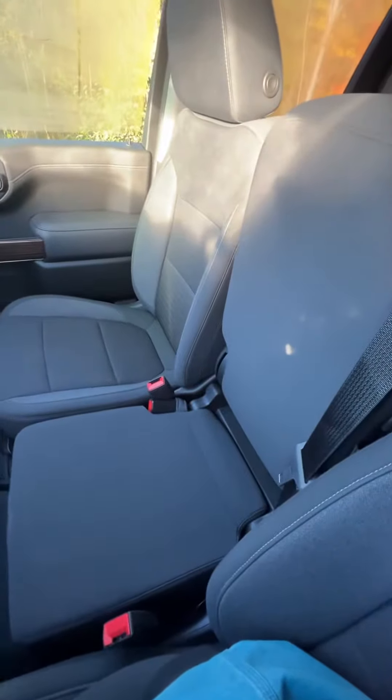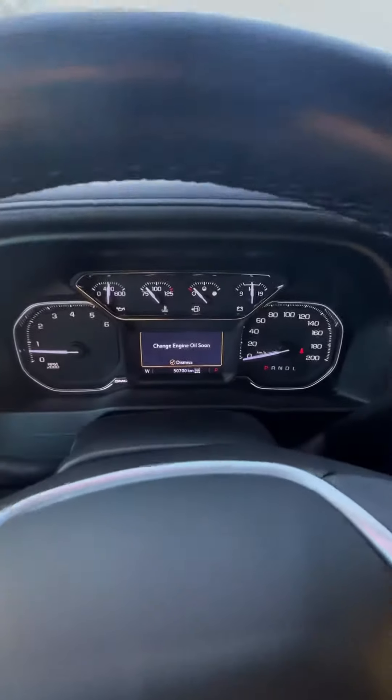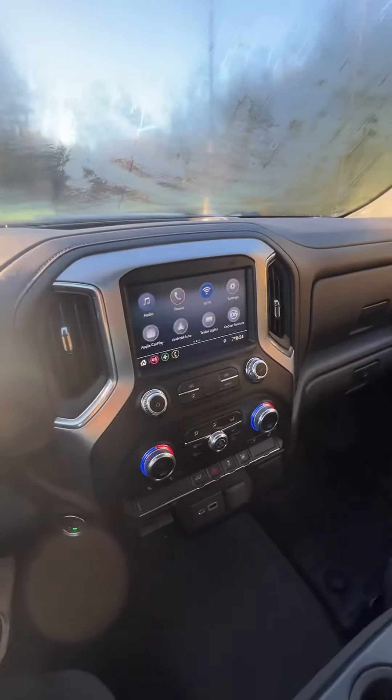All of your climate controls will be down here at the bottom — super easy. And then your center console here — you've got tons of cup holders, some nice little compartments, and this also doubles as your middle seat, which is nice classic work truck style. It is the extended cab so it's not a ton of room in the back seat, but it is a good amount to have for some extra people if you go on a road trip.